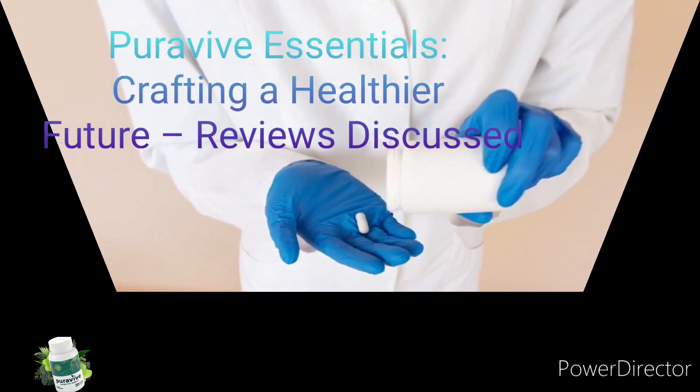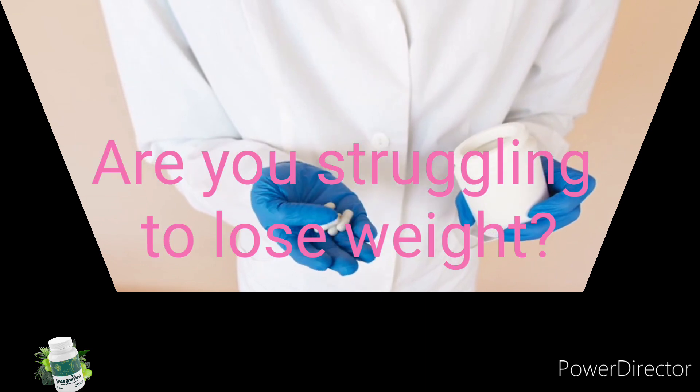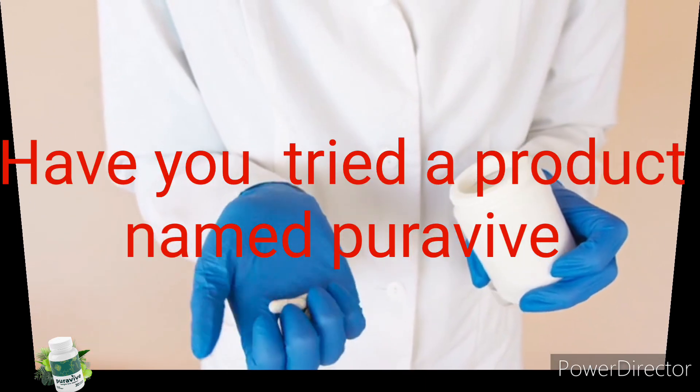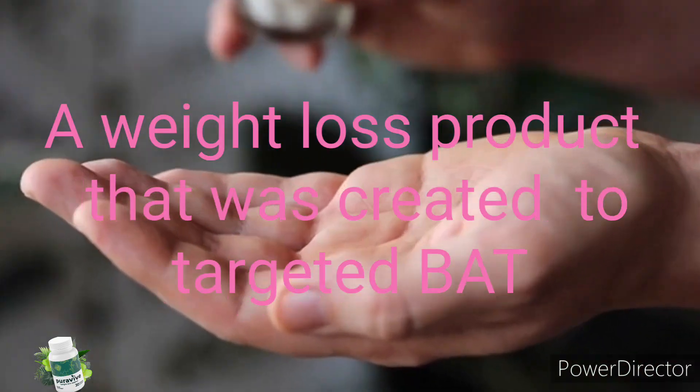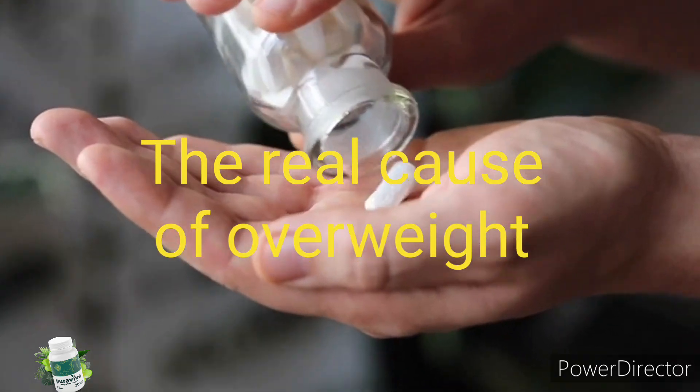Pura5 essentials — user reviews. Have you tried Pura5, a weight loss support supplement that targets the root causes of overweight?